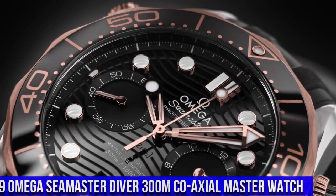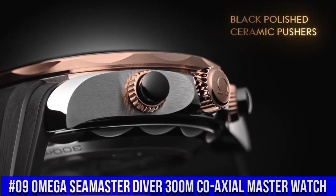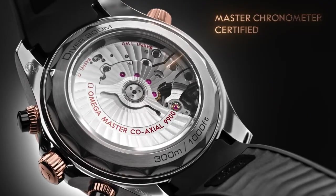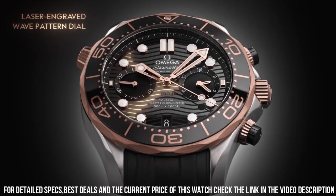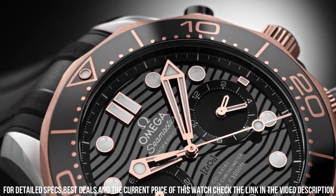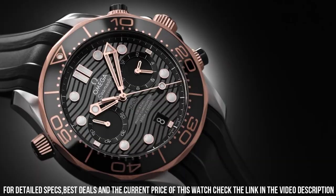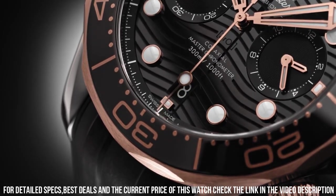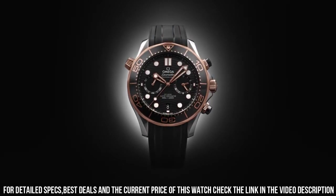Number 9: Omega Seamaster Coaxial Master Chronograph Watch. Stainless steel case with a black rubber strap. Unidirectional rotating 18-carat Sedna gold bezel with a black ceramic ring. Black dial with luminous rose gold hands and dot hour markers. Analog chronograph, automatic movement, scratch-resistant sapphire crystal, screw-down crown. Case size 44 mm, band width 21 mm, water resistant at 300 meters.